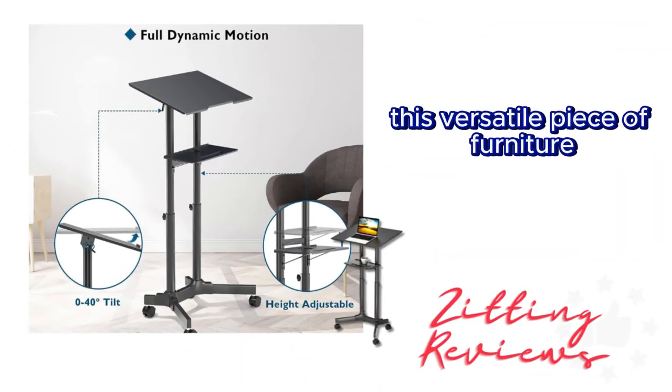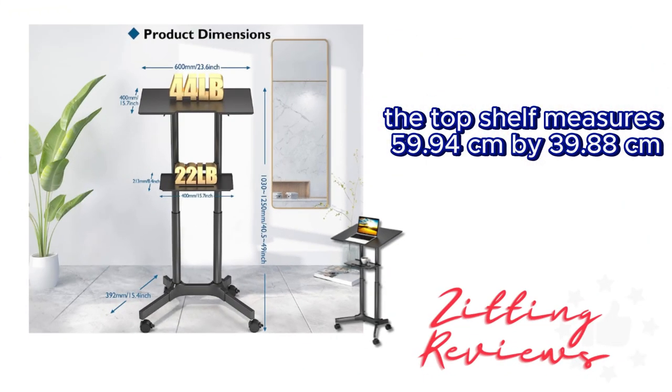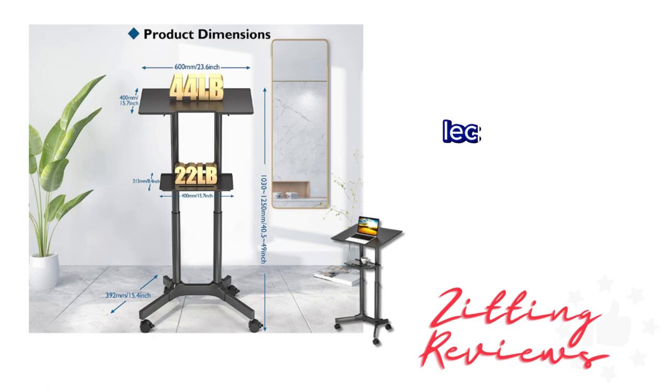This versatile piece of furniture is more than just a desk. The top shelf measures 59.94 centimeters by 39.88 centimeters and can support up to 19.95 kilograms. It's ideal for holding your laptop, tablet, books, lecture notes, or even a projector.